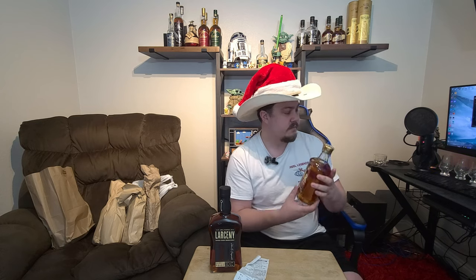The reason we got the Larceny Barrel Proof is we have a buddy who loves Larceny but only finds the small batch. He's a big fan of Stagg for the higher proof, so I figured let's get him Larceny Barrel Proof for a bit less cost. It's probably just as hard to find as Stagg in my area, but not quite the same lines of people waiting.